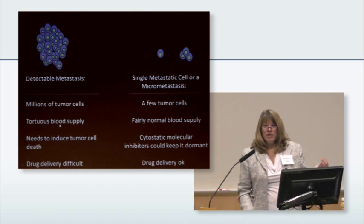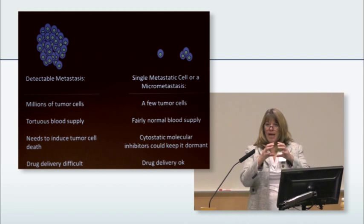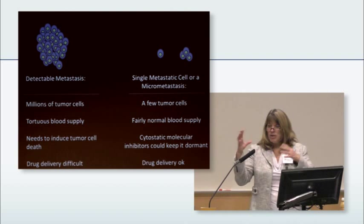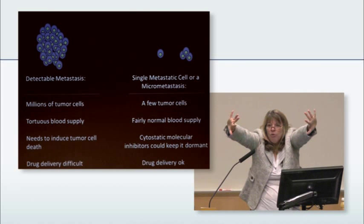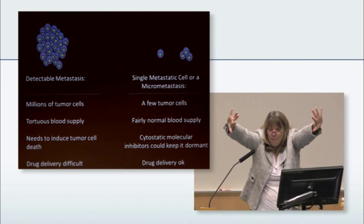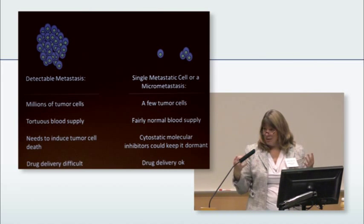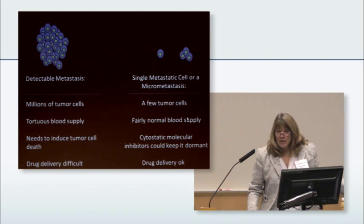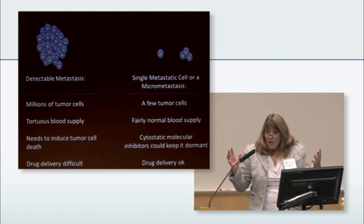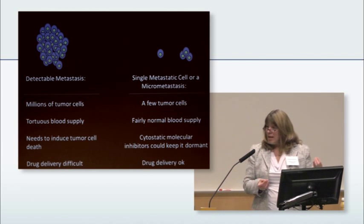Because of that tortuous blood supply, drug delivery is tough. It becomes even tougher because you get edema — swelling — and because of that there's water pressure pushing out from the lesion. So for a drug to get in, it has to fight its way in. Whereas here, with a fairly normal blood supply and without all that edema, theoretically — in our animal studies — the drug can get to these cells much more easily.